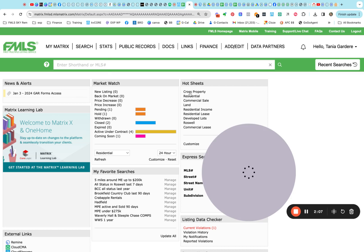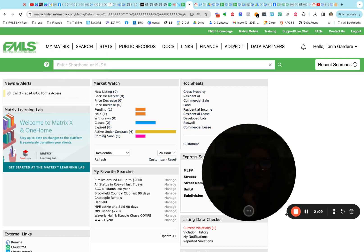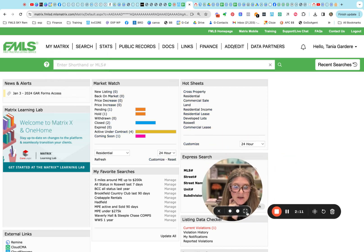Now let's jump on over into the MLS. Let me make this picture smaller and let's see what's been going on in the last 24 hours. We've got no new listings, nothing fell out of contract or came back on the market, no price decreases or increases. We did have one go pending, one go on hold, two that closed, four went under contract, and only one that is coming soon. So we don't have enough new listings coming to the market.